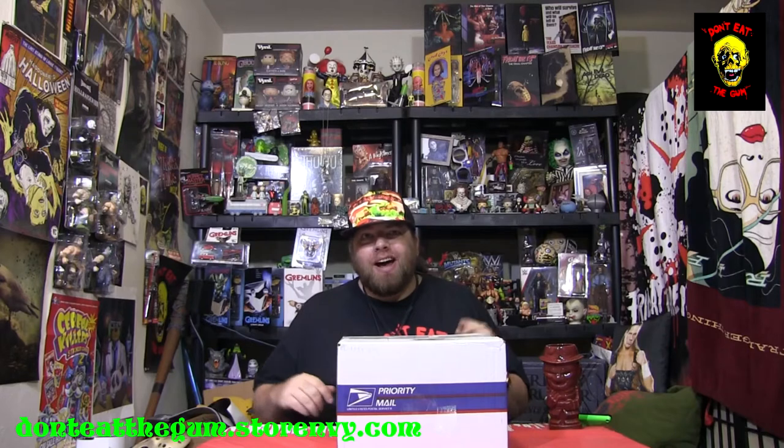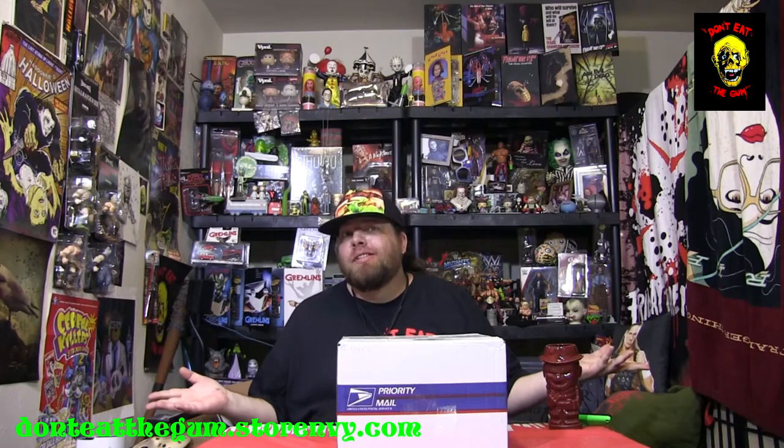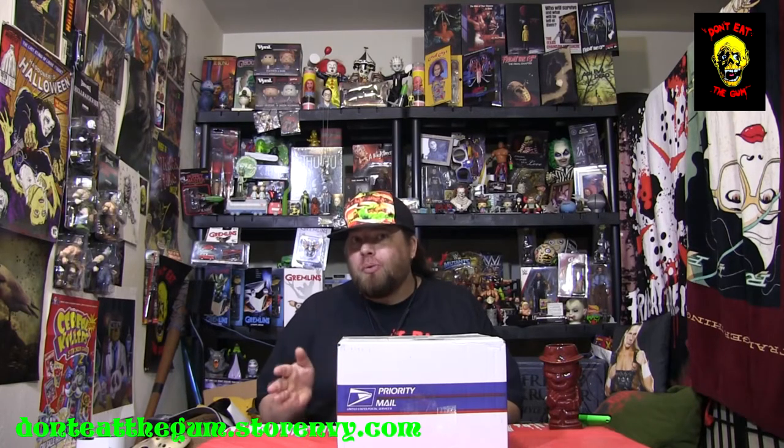Greetings ladies and gentlemen and welcome back to Timmy G's Unboxing Stuff. Today we are unboxing yet another $100 box from Don't Eat the Gum. If you don't know about Don't Eat the Gum, Don't Eat the Gum is a rad mystery, non-subscription mystery box service run by Kevin Kennedy.